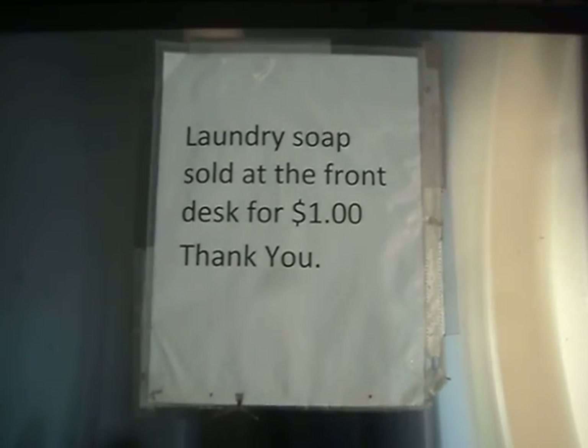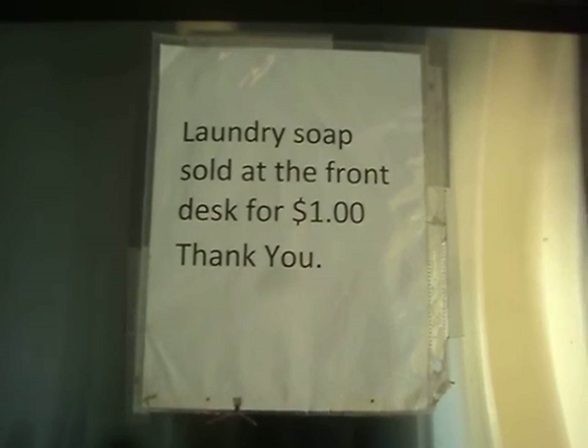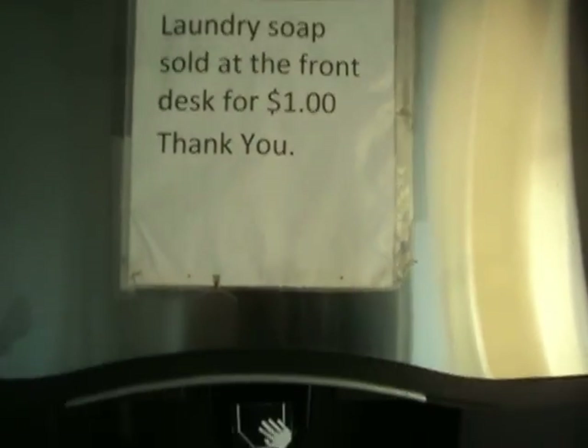For those of you laundry fans, you can get a laundry soap for $1 at the front desk. It's pretty cool.